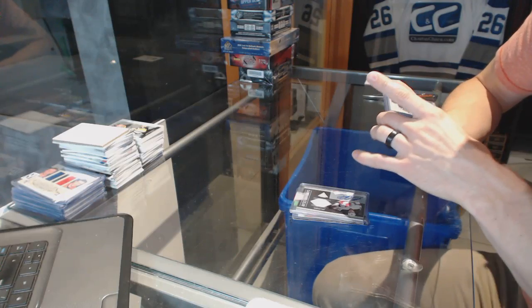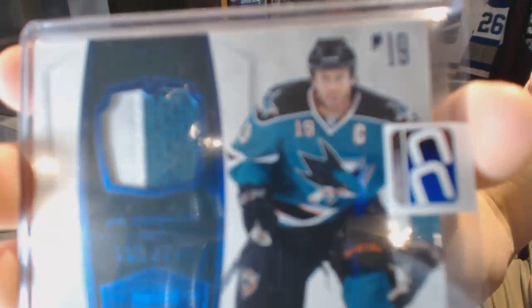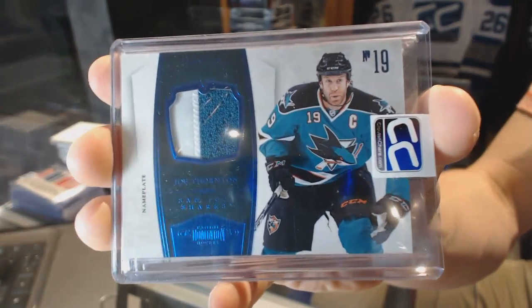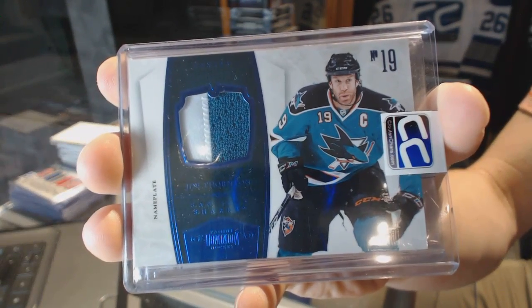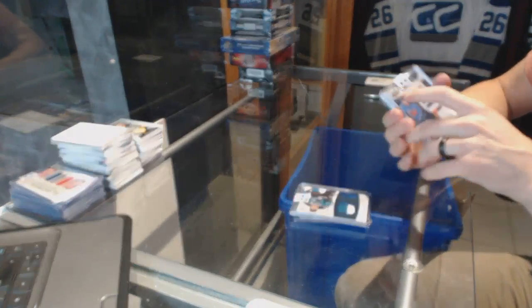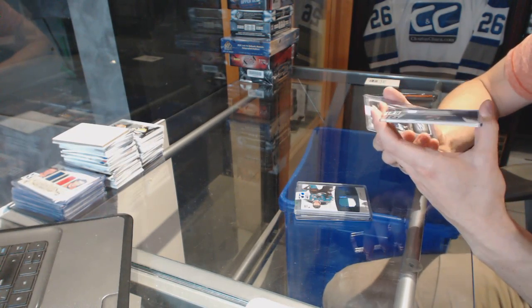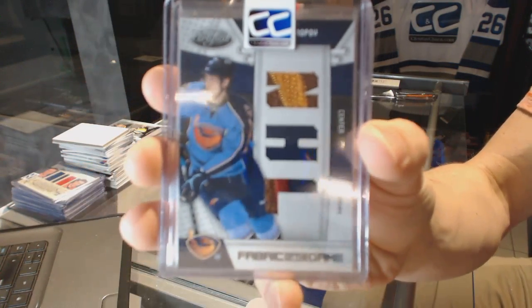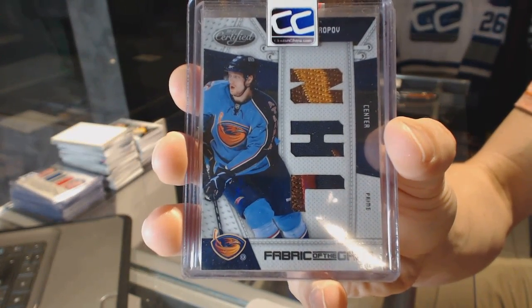We've got a two-color 10-11 Dominion Nameplate, number 13 of 25, for the San Jose Sharks — Joe Thornton. We've got a 10-11 Certified Fabric of the Game NHL die-cut patch, number 2 of 10, for the Atlanta Thrashers, aka the Winnipeg Jets — Nick Antropov.